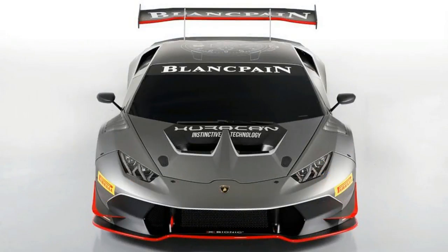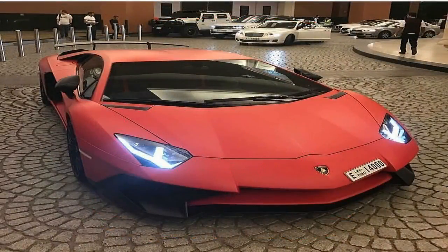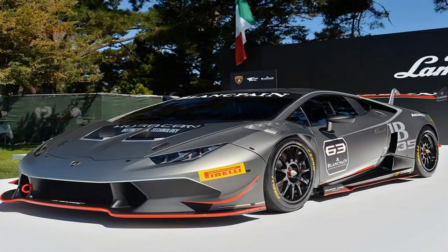Overall, the new improvements have enabled the Evo to lap Monza in 1 minute 46.3 seconds, an improvement of 1.5 seconds over the old car. Lamborghini is selling its Huracan Super Trofeo Evo in ready-to-race form for 235,000 euros excluding taxes, which equates to about 250,000 pounds when UK VAT is added.